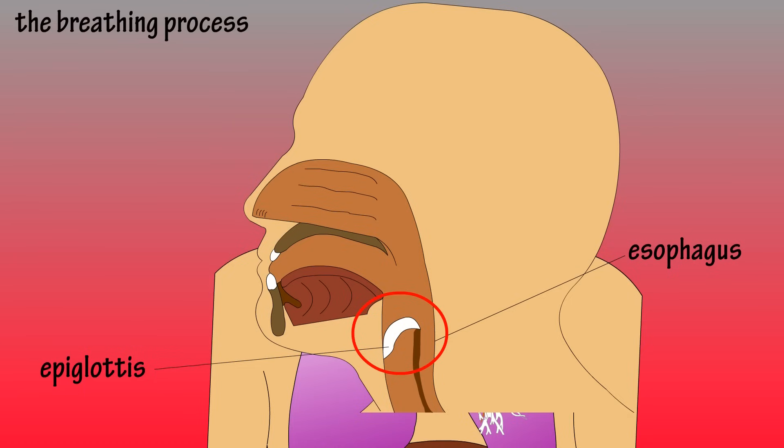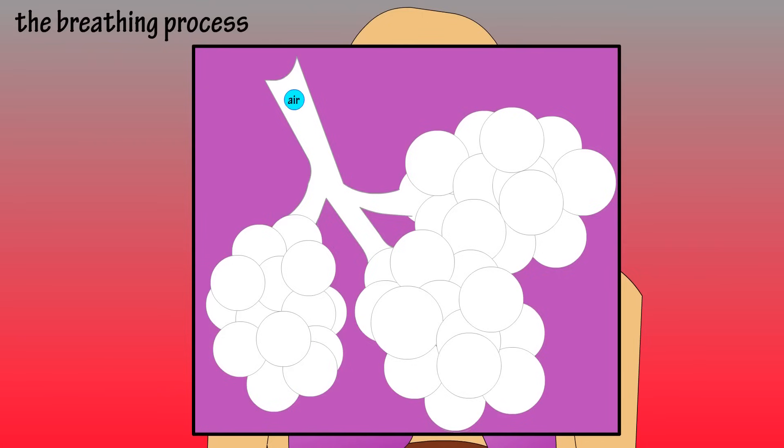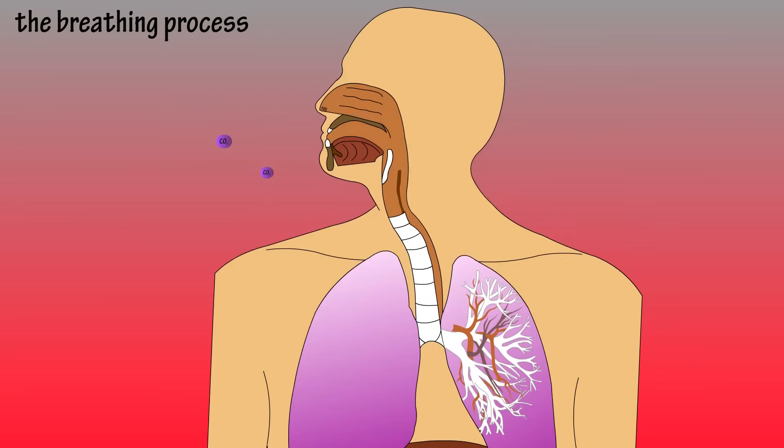Back to airflow — air continues down the trachea and enters the bronchi. From there it enters into smaller bronchioles and finally into the alveoli, which are surrounded by a network of capillaries. And this is where the magic happens. Oxygen enters the alveolar sac and gas exchange occurs. Capillaries give up their waste carbon dioxide and pick up oxygen. Carbon dioxide is then exhaled through the same air passage the oxygen was inhaled through, and the oxygen picked up by the blood returns to the heart.